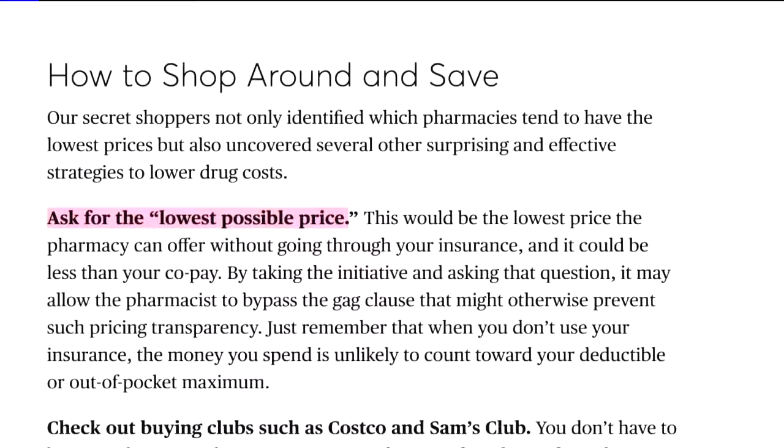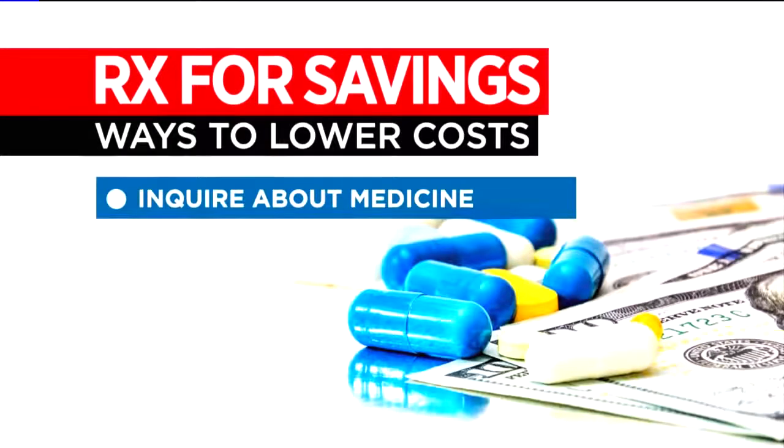Those gag clauses prohibit pharmacists from offering that lowest possible price unless the consumer asks. Asking literally for the lowest possible price, Gill says, is the magic phrase. That seems to unlock pharmacists' ability to actually give you the lower price.